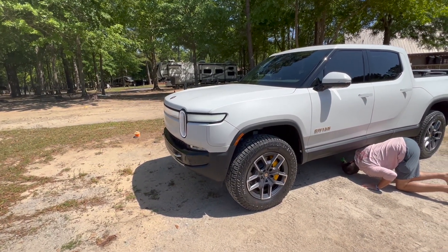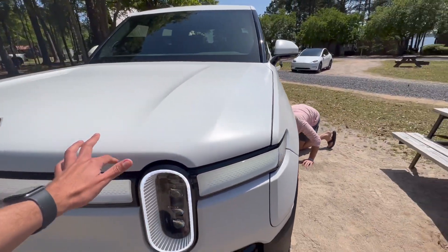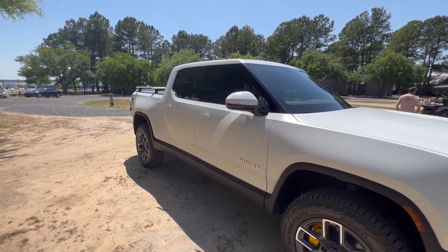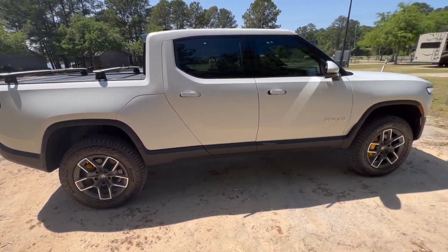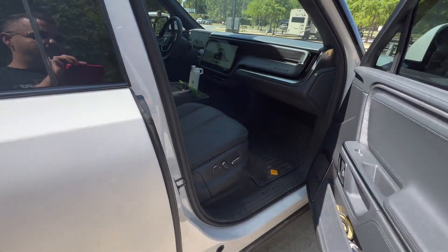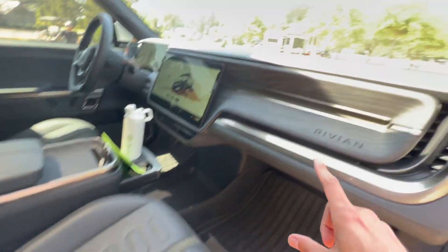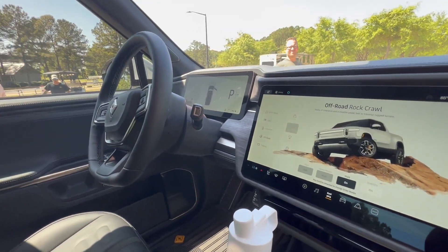Jimmy wrapped this in a beautiful matte white, which looks great. I'm definitely digging the matte color. Huge tires, and definitely looking at this thing in person finally and sitting in it is great - this thing is awesome. Opening up the door here, according to Jimmy everything in here is recycled. So this is recycled material, all these seats are recycled vegan leather, and this wood is also recycled.